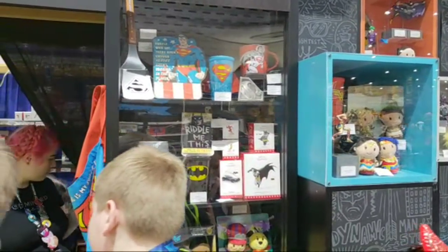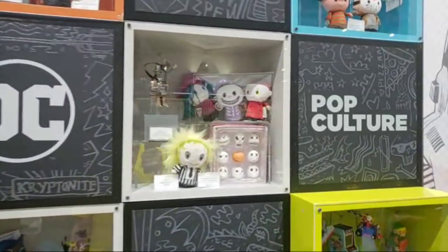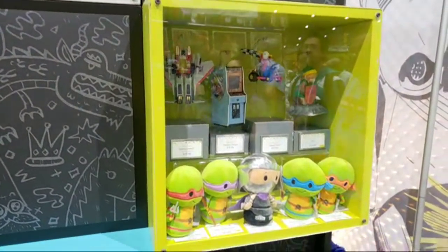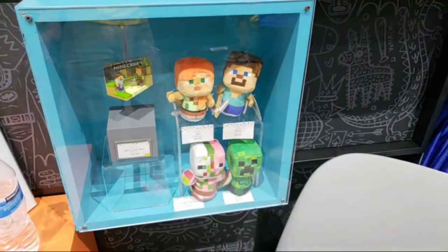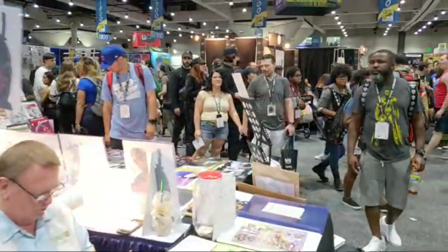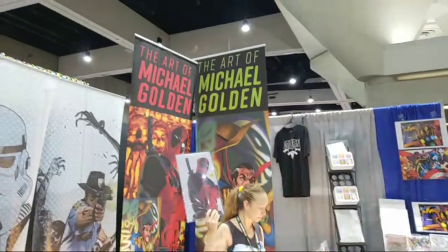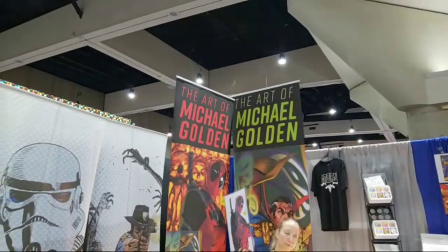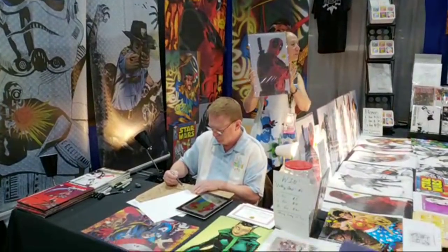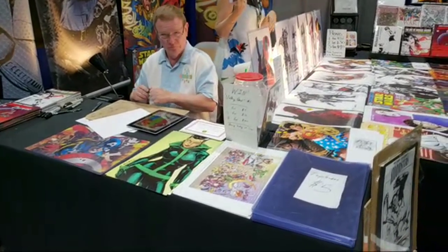There's some Batman, Superman, Riddle Me This, Beetlejuice, and of course the Teenage Mutant Ninja Turtles getting in on the video game act — Minecraft. Here we have the art of Michael Golden, signing now. Greetings! Buenos días, señor.